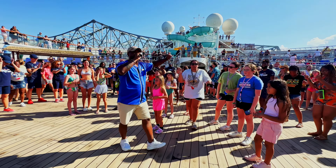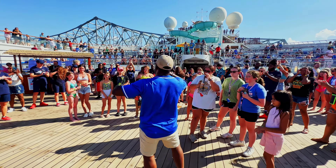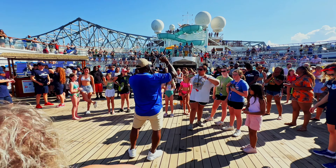Here is the info for your junior cruiser programs. We have Circle C and Camp Ocean. From ages zero to 17 years old, there's always going to be something for your kids to do.